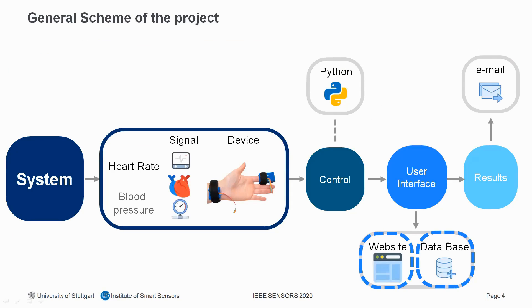Now we come to the general scheme of the project. Here you can see our data acquisition section — currently we are only measuring heart rate, but in future we will also measure blood pressure. We have a control section written in Python that connects the data acquisition section with the user interface. The user interface contains a database and a website through which the patient can start data acquisition, see results, and also have results emailed to them.